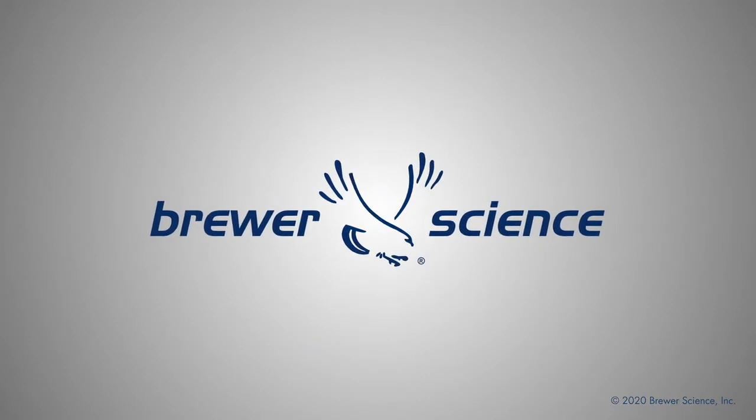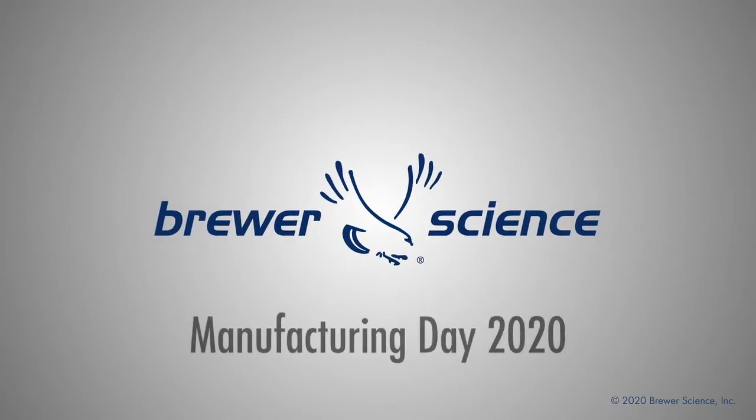The goal was to be able to provide people in our community with hand sanitizer on a bulk scale so that they could keep their employees, their customers, their patrons safe during this pandemic. My name is Tim Limmer. I'm the director of Advanced Manufacturing Technology at Brewer Science.